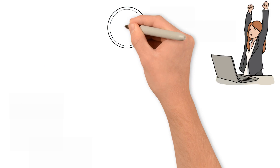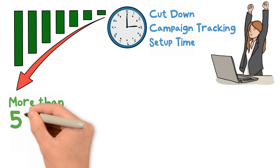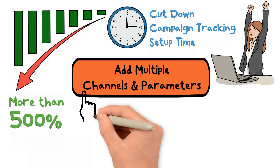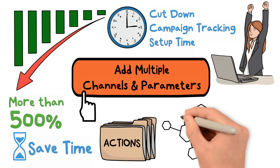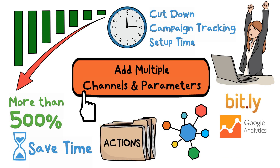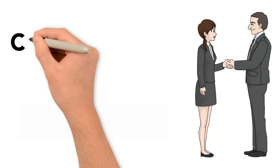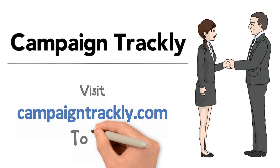With CampaignTrackly, you can cut down on campaign tracking setup time by more than 500% and add multiple channels and parameters at the click of a button. You'll even save time with bulk actions and auto-connect to your Bitly, Google Analytics, and other accounts without code or programming. Get much better analytics insights and prove the value of your campaigns by visiting CampaignTrackly.com.